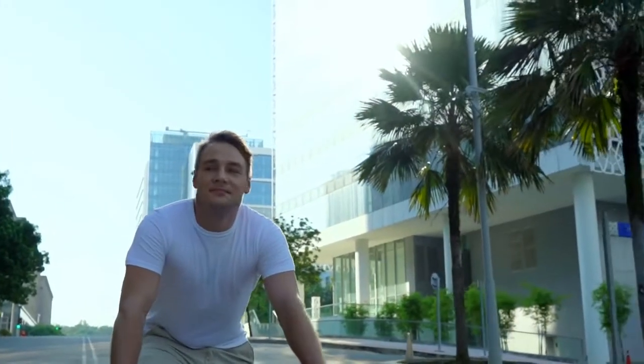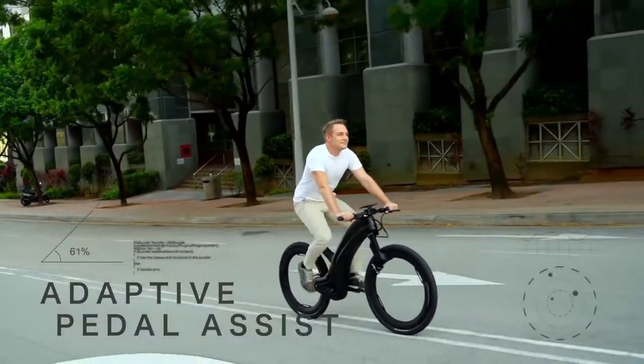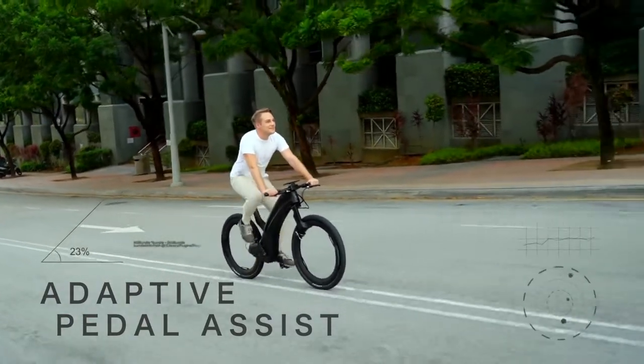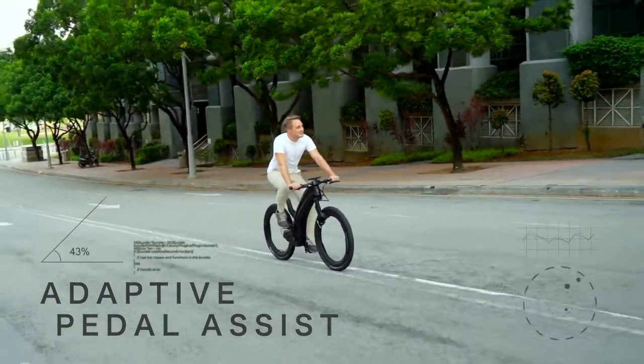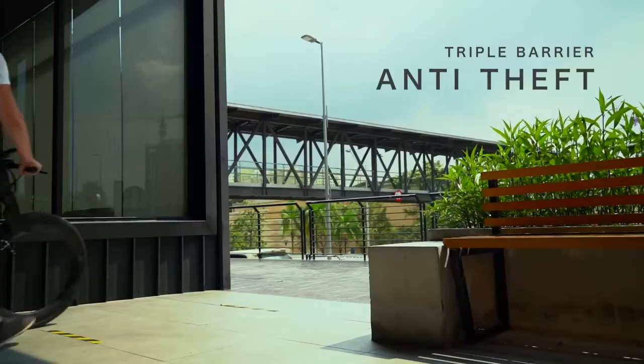This E-Bike can reach a maximum speed of about 25 miles per hour, which helps you reach your destination fast and comfortably. It can charge completely within 3 hours. So if you want this unique E-Bike, link in the description.